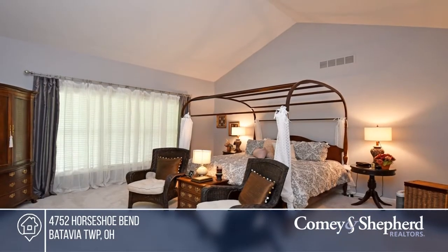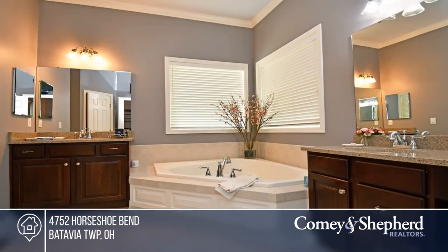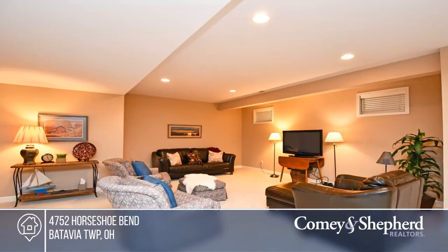The fabulous outdoor entertaining includes a wood-burning gas fireplace and built-in grill. Don't wait, call Tony before it's too late.